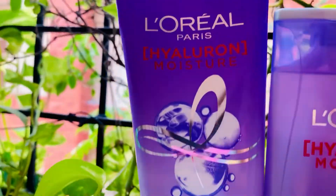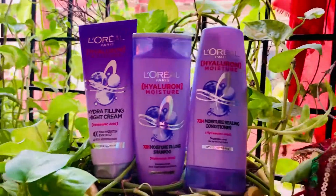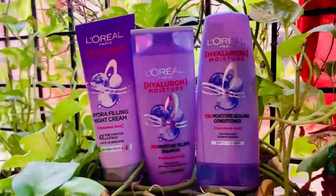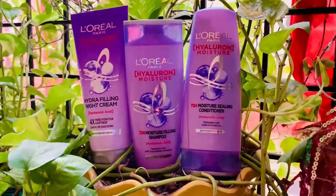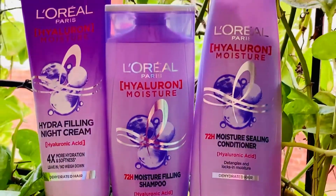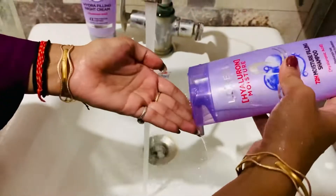Using this ingredient on your hair is going to make it hydrated and plumped. Our hair tends to lose moisture easily, and hyaluronic acid is an ingredient that attracts water, thus retaining moisture in our hair.